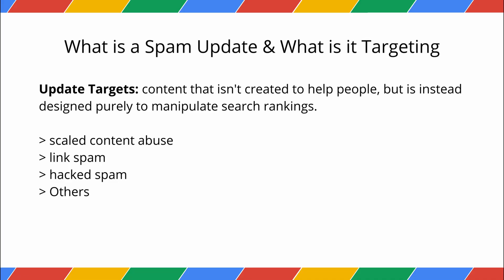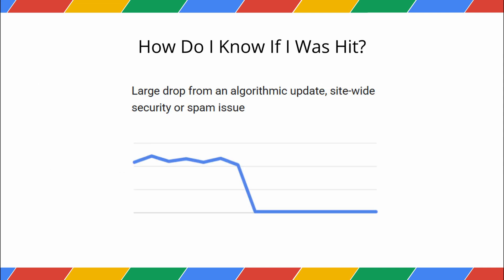Don't worry — we will cover all types of spam in the upcoming videos with best practices. The signs of being hit by a spam update are usually severe and sudden. You might see your pages ranking much lower in search results, or in serious cases, they might disappear from the index entirely.